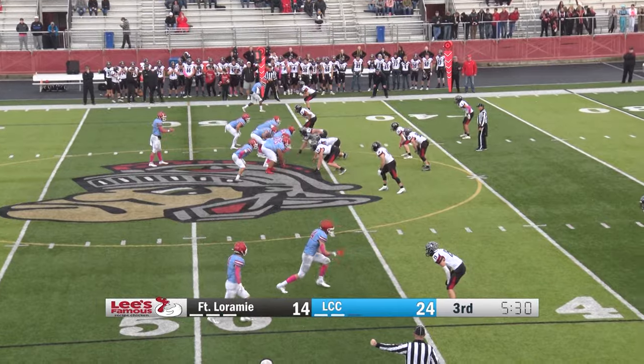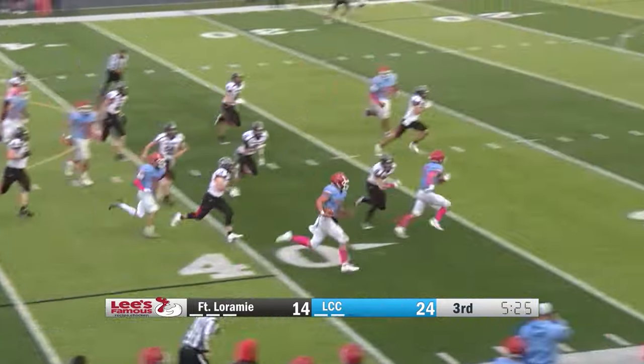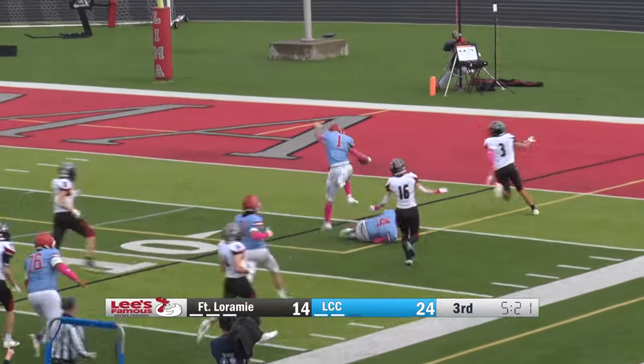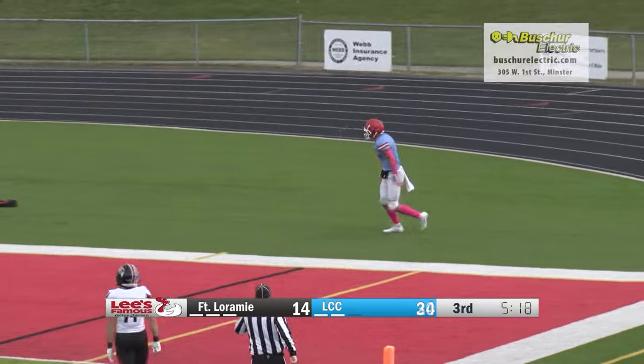Stretching into two minutes, and here's Parker again, working that right side. Had a nice block from Quatman, just went right around the end. Gets a nice block from Quatman, hurdles Matthew, and gets into the end zone for a touchdown.